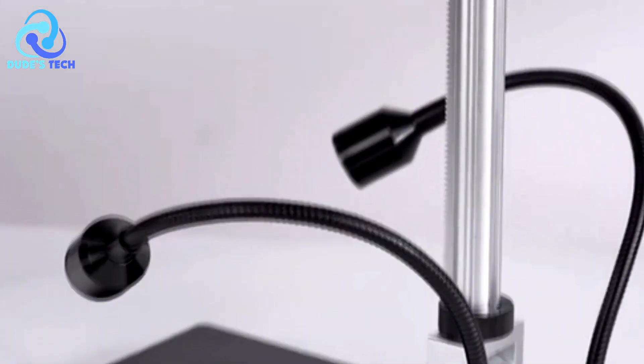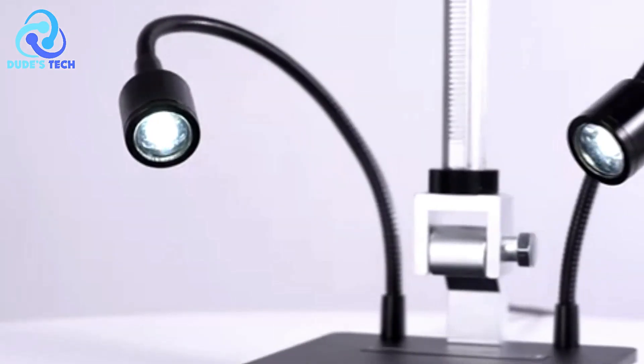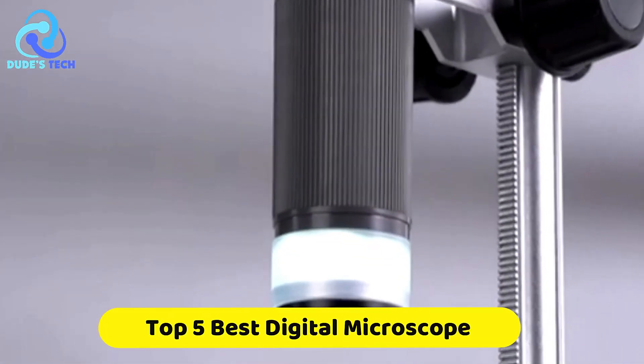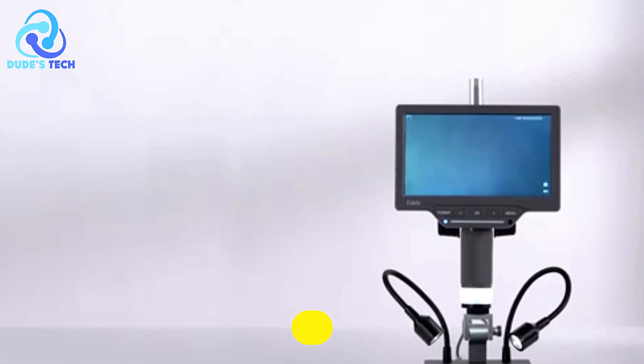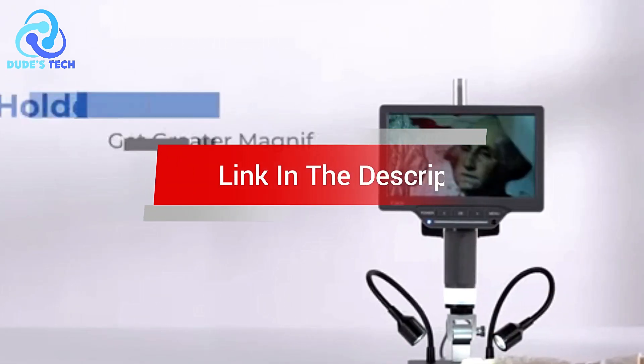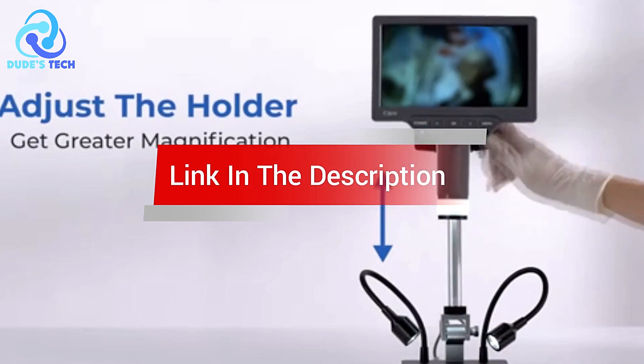Are you looking for the best digital microscope? In this video, we count down the top 5 best digital microscopes on the market today. We'll consider their product features and values. If you want more information and updates on the products mentioned, check the links in the description.